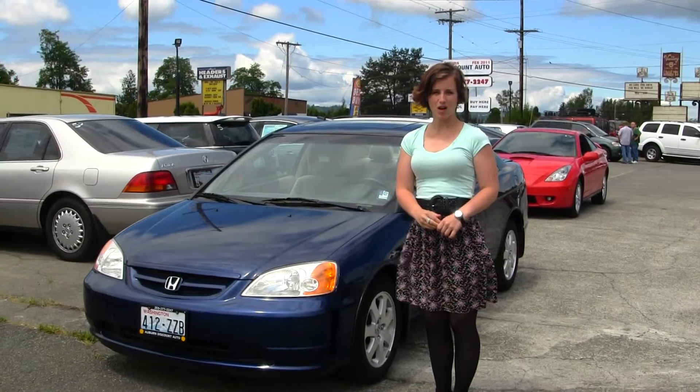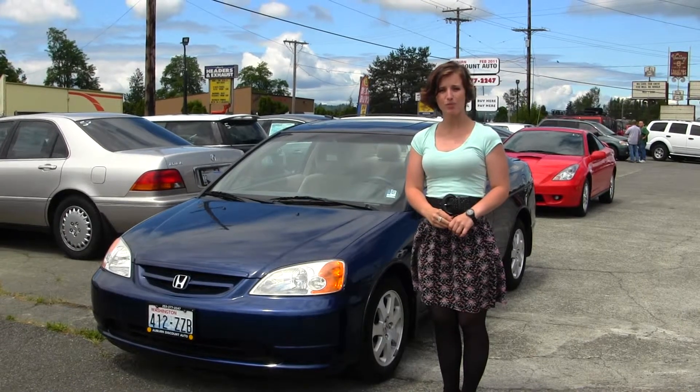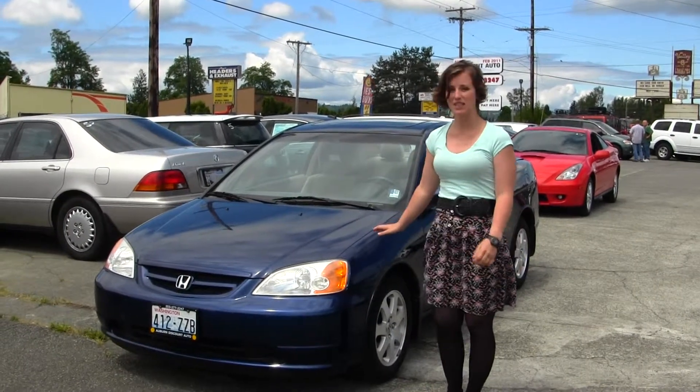Hello, Clarissa here at Auburn Discount Auto, located at 4710 Auburn Way North. Today we have a blue 2003 Honda Civic EX.